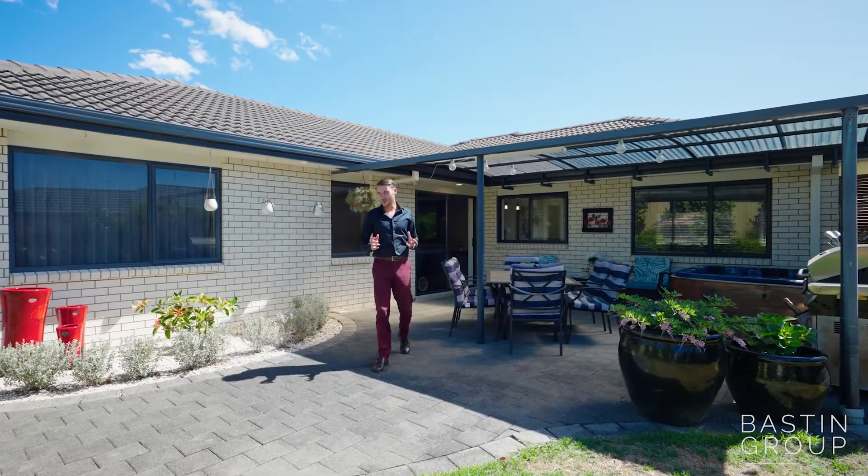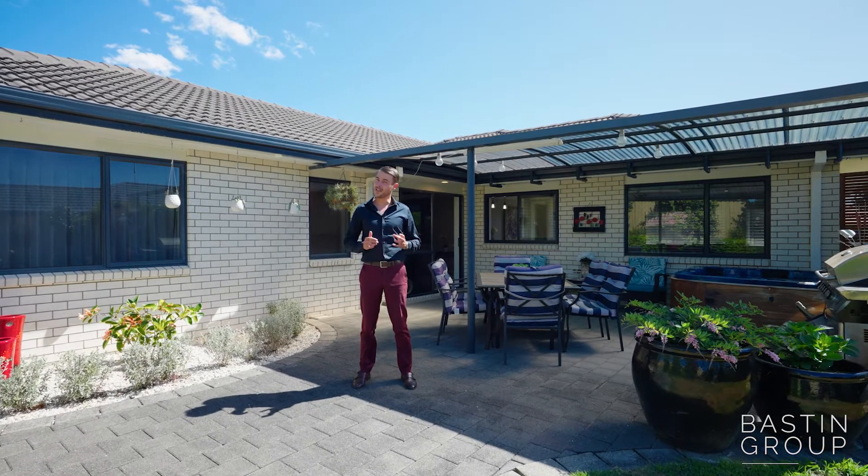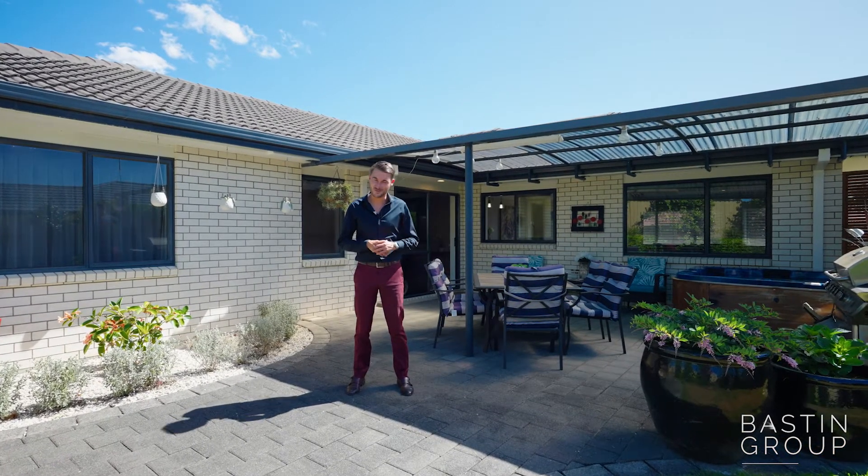To set up a viewing or simply find out more information about this beautiful property, give me or the team a call today. Brent Baston, Tremaine's Real Estate.